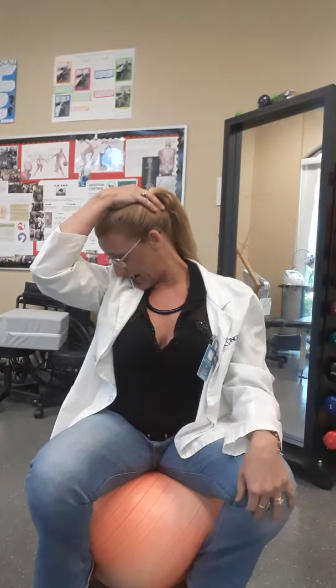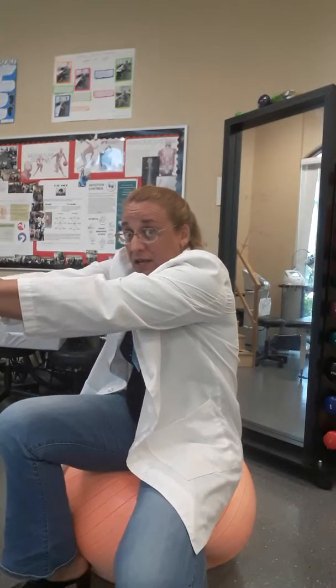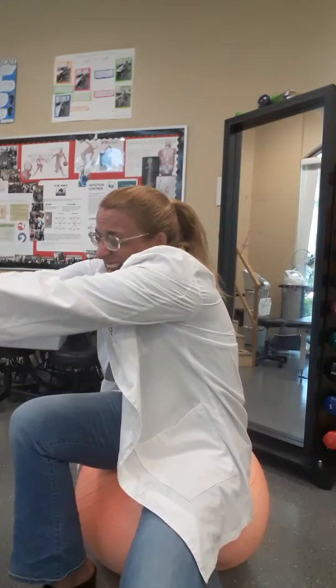Now the next thing I want you to be familiar with — and no pain should be elicited with this — is you need to be stretching on a regular basis without too much pain: your traps, your levator scapula, and your rhomboids, which is pulling apart like this. You want to hold about 30 seconds. Put your hand behind you — that's for your traps. Look into your armpit — that's for your levator scapula. And last but not least, pull it away, get your arms and upper back rounded, and hold that for 30 seconds. Do these stretches morning, night, and anytime during the day that you feel uncomfortable.